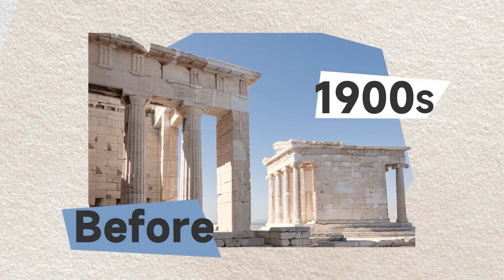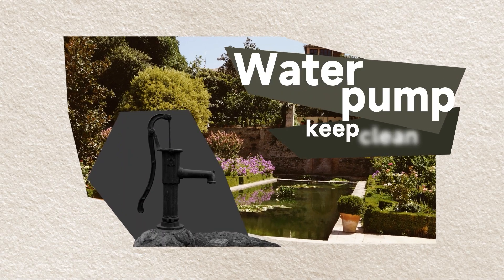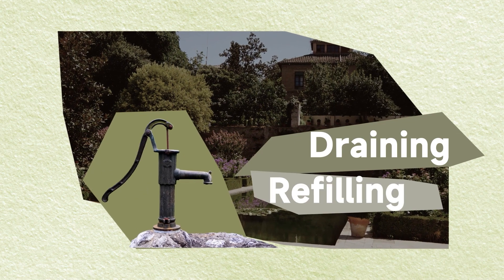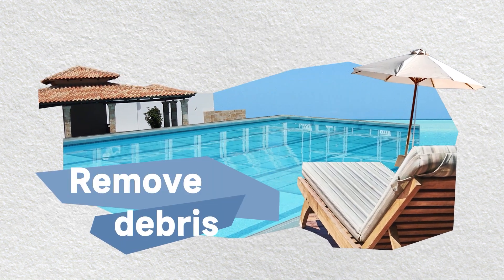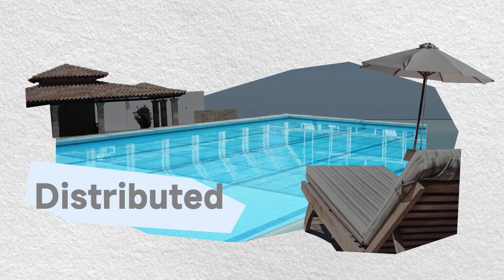Before the 19th century, the water pump was used to keep pools clean by draining and refilling the water. Until today, the pump helps remove debris by getting chemicals distributed throughout the water.